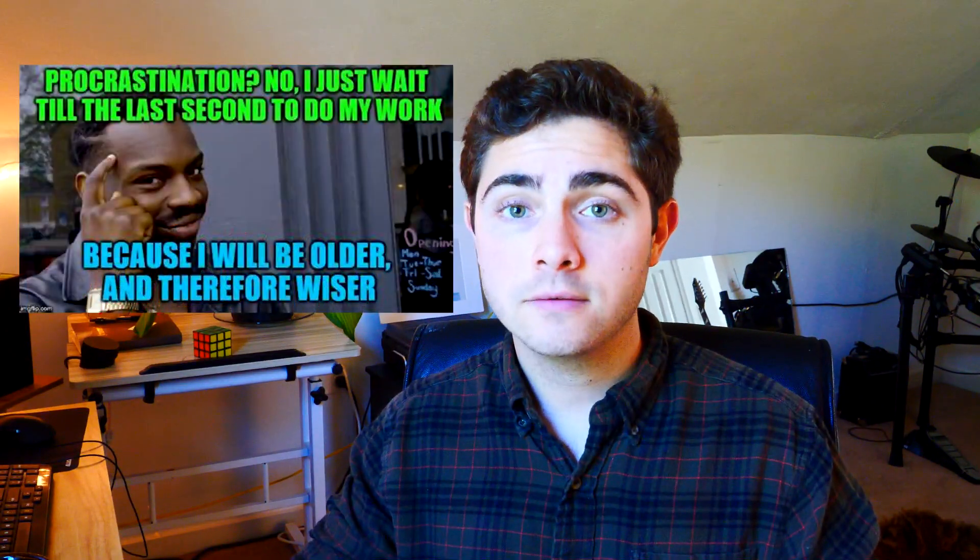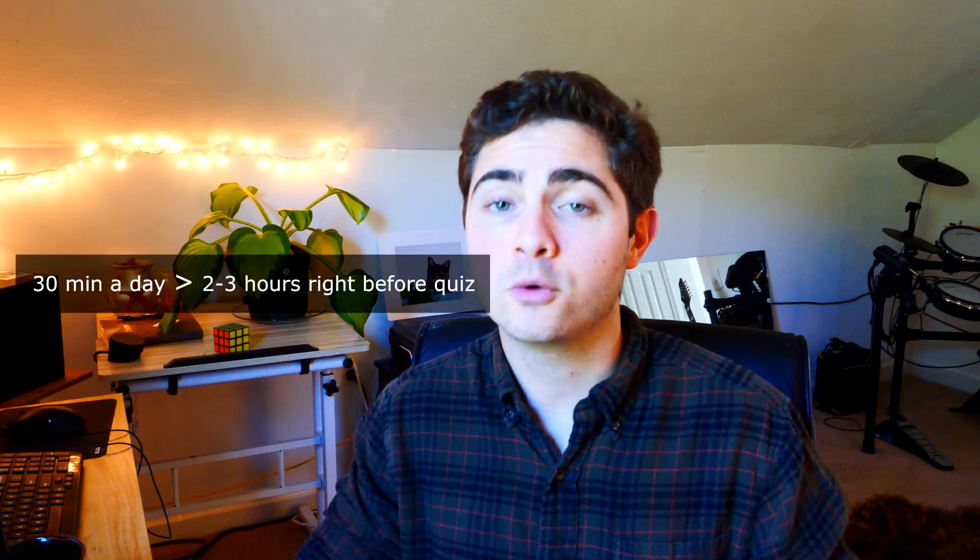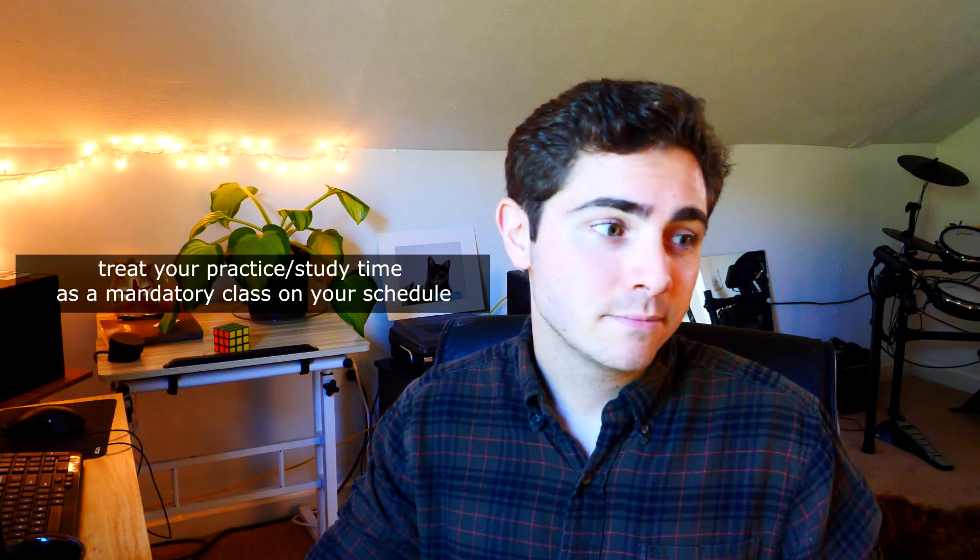Think about it like this: trying to focus, learn, and practice these problems for two to three hours in a single sitting the day of or the night before the quiz — that's pretty scary and doesn't seem very sustainable. Maybe one week you're super busy and you have to put it off to that last bit before the quiz. That's fine, things happen. But if you take just 30 minutes a day leading up to the quiz, that seems a lot more achievable. Challenge yourself — treat it almost as a mandatory in-person class on your schedule where you're graded on attendance. And if you miss a day, don't sweat it. Just pick back up the next day.